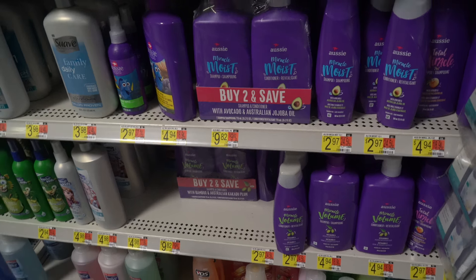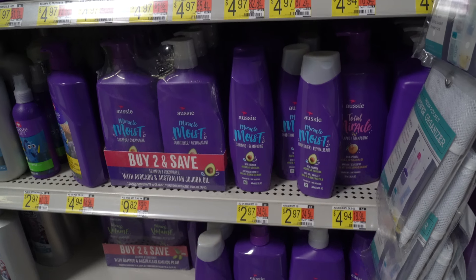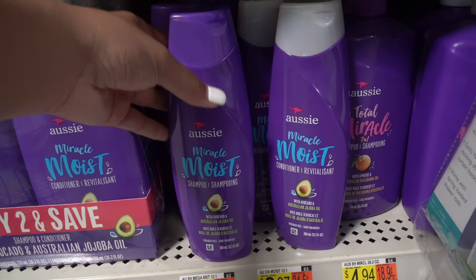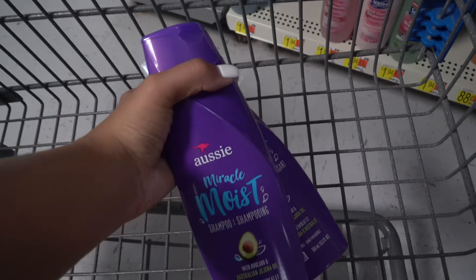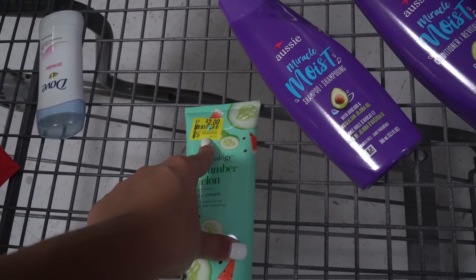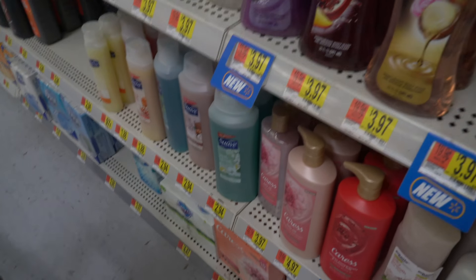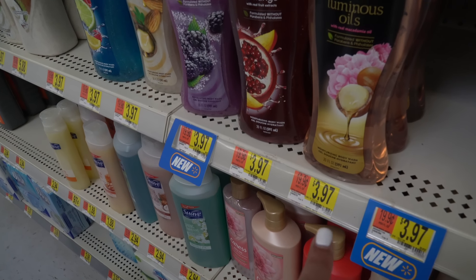The cheapest shampoo and conditioner I know that works is Aussie — I've told you guys this a million times. It works for like all hair textures. I love the Miracle Moist avocado ones — they smell so good and really work, and they're only $2.97 each. You can even find them marked down sometimes. I'm more of a Dove girl, but these other body washes are $3.97, really thick, get very soapy, and they do clean you up and work really well.